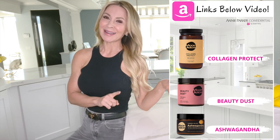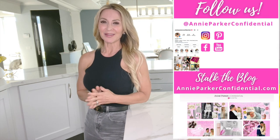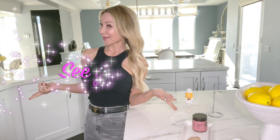I will put the links down below — they're available on Amazon, super easy. For all things beauty, health, wellness, style, and healthy living, visit me on the blog at AnnieParkerConfidential.com, and I'll see you on the blog.